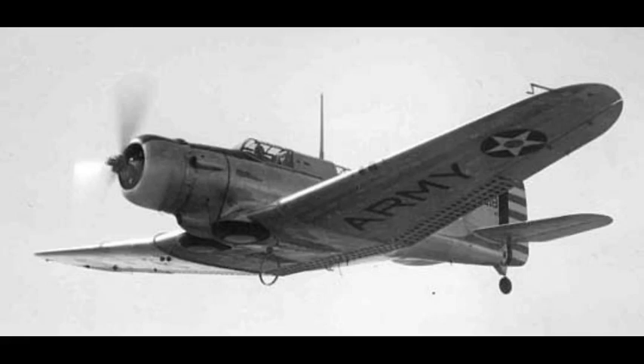While the A-33 was intended initially for the export market, the entire production run was taken up by the United States Army Air Corps.